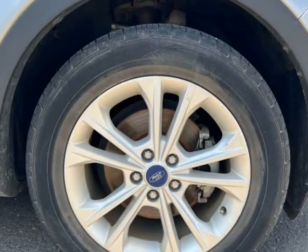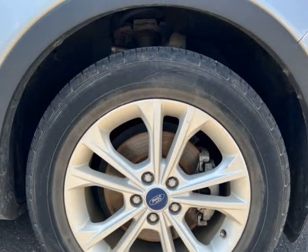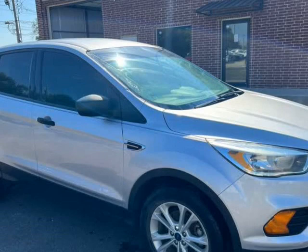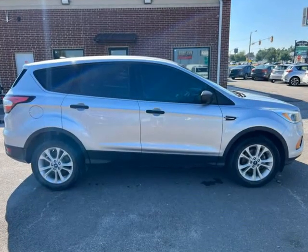Daytime running lights, dual front airbags, side airbags, head airbags, rear head airbags, active seatbelts, all-wheel ABS. Low down payment, low monthly payment.